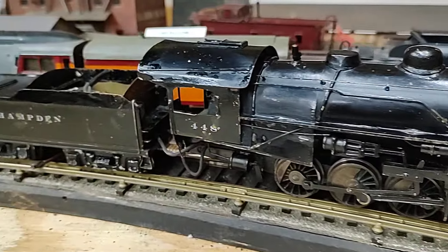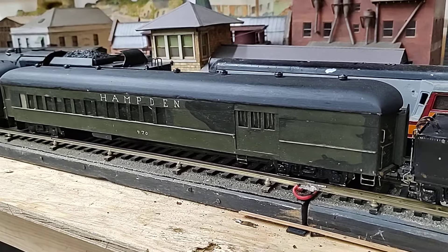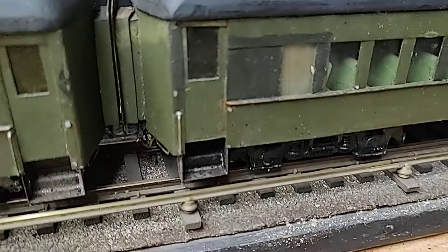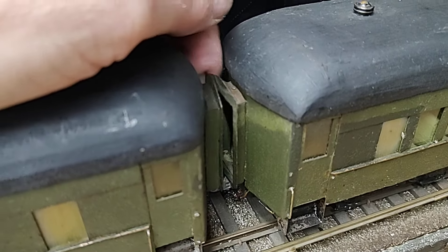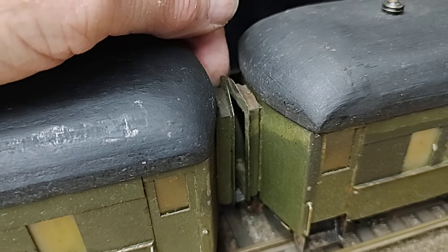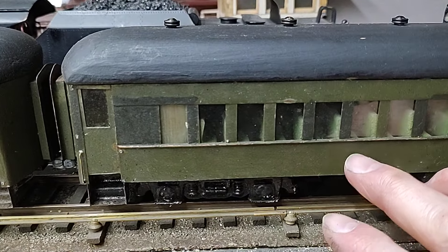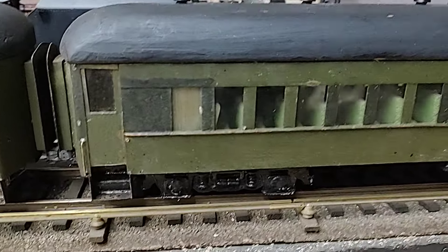This set dates to the early 30s. The cars, I'm assuming, are scratch-built, or this could be a very early Crovan set. Crovan was noted for their operating vestibules. These have operating vestibules, but the Crovan cars I'm familiar with are a little lighter and much higher grade. But these are very thin sheet metal and some brass trim and brass pieces on the bottom.